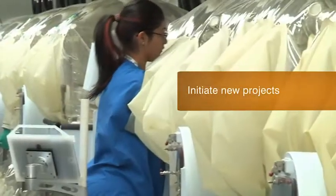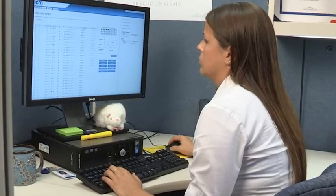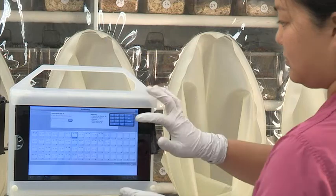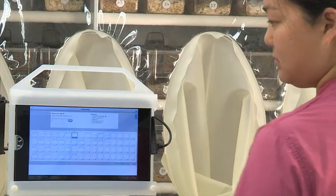Animal-related task requests and new projects can be initiated through ICM as well. All requests are reviewed by our attentive project management staff. Once a project manager reviews and approves the client request, a plan is automatically generated for the technician to execute within the vivarium.